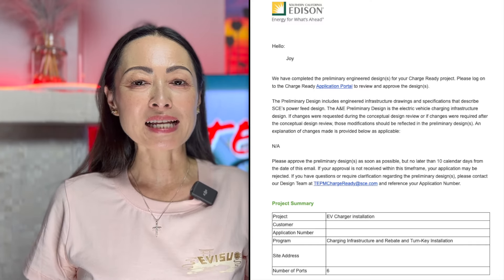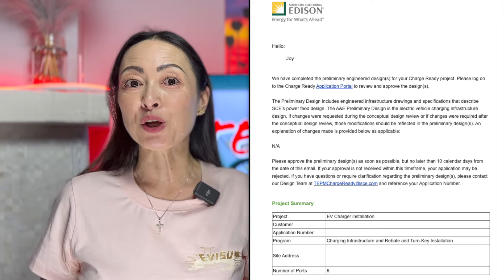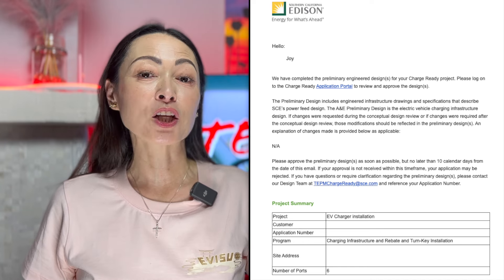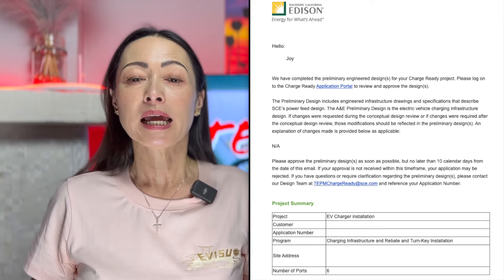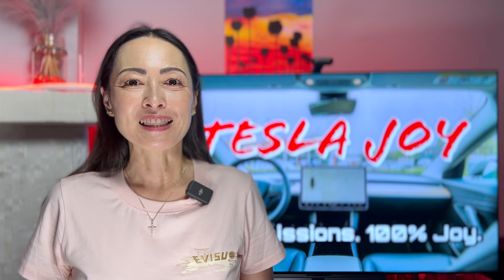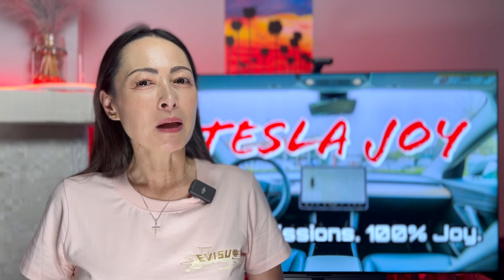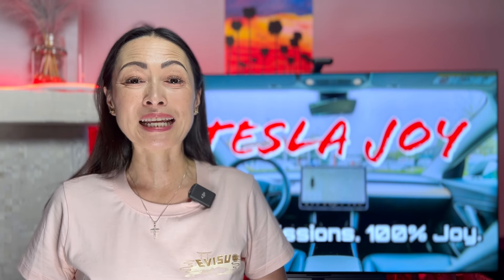A week later, on April 9th, we received an email asking us to log into the SCE Charger rebate project portal to review and approve the preliminary design that included engineered infrastructure drawings and specifications on power feed design. This was very exciting news because it meant that this project was finally moving toward on-site implementation, updating our electricity grid to accommodate for EV chargers. Keep in mind that our condo community was built in 1973, so the grid is very old.